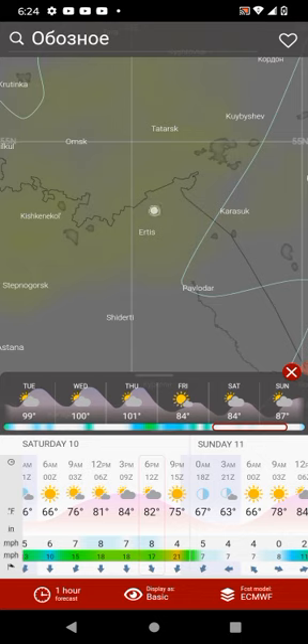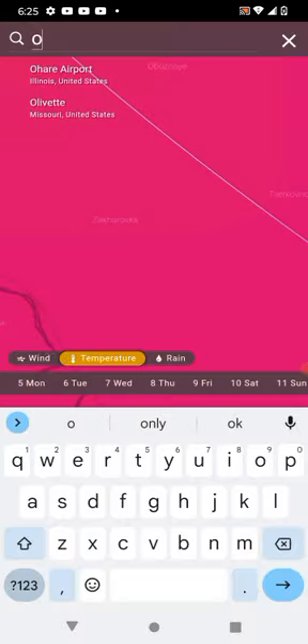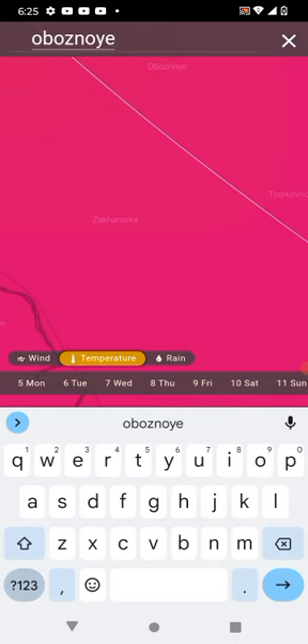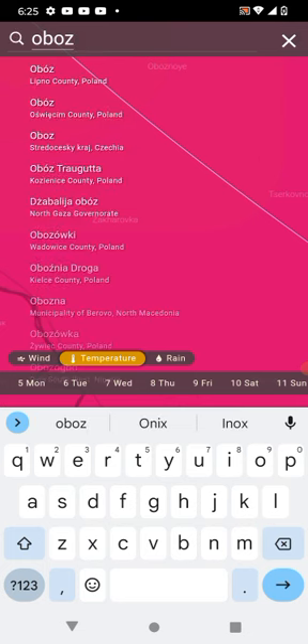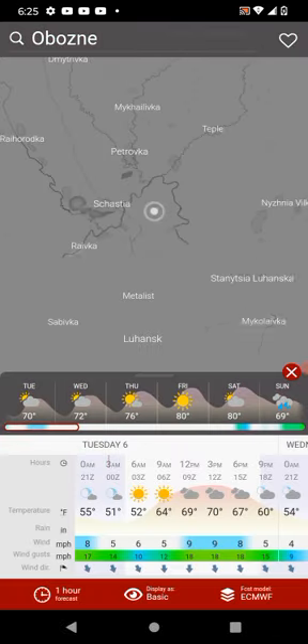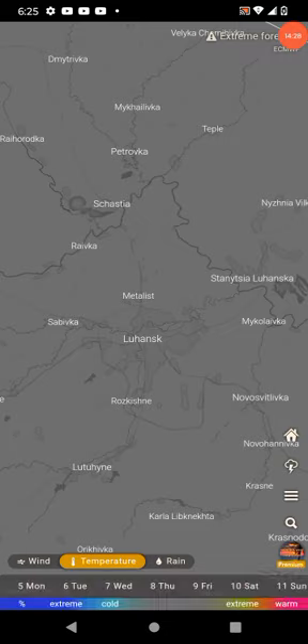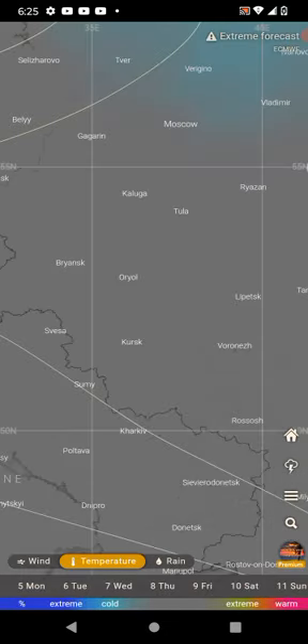It's hard to read the name of the city. The closest city we can see here is something like Abaz Nai, but it looks like that city doesn't exist in the database. In any case, we have a city at about 55 degrees north latitude where we have phenomenal heat going on.